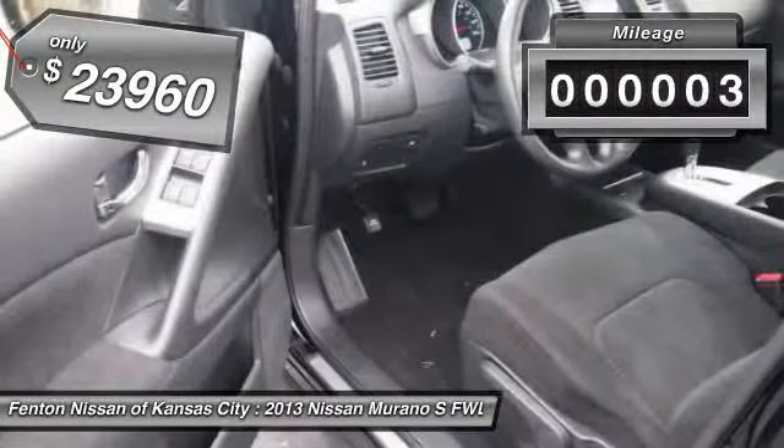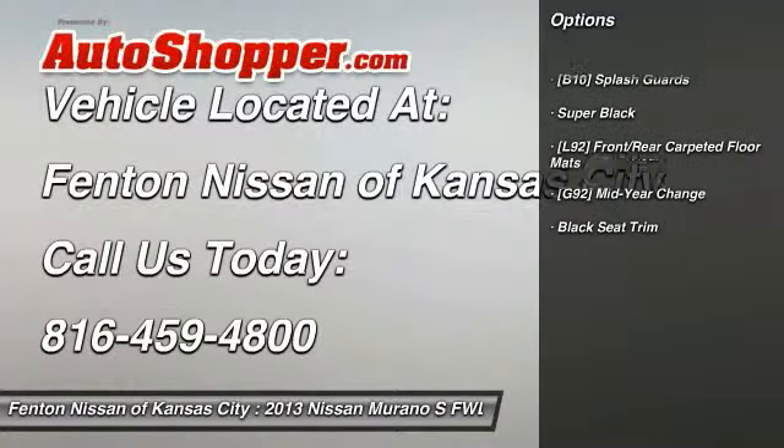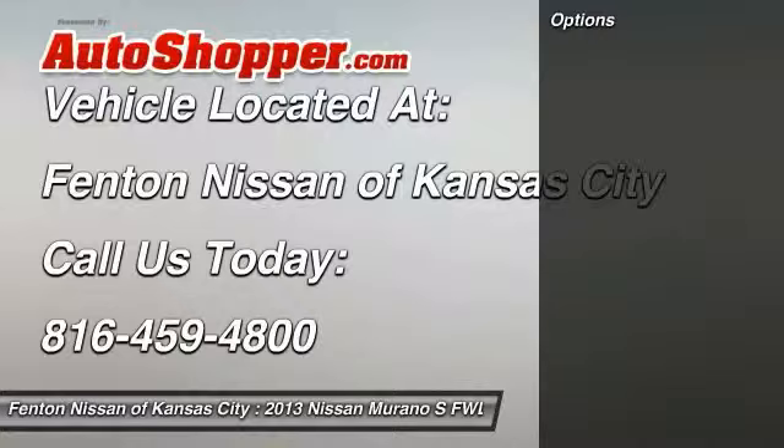This vehicle has less than 100 miles. Here are some of this vehicle's great options: front and rear splash guards. This beauty will even make your house keys jealous. Drive it today.